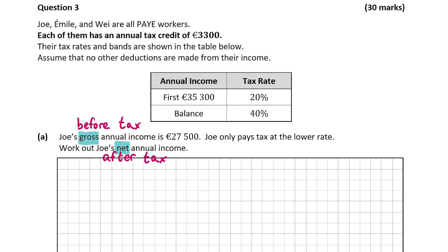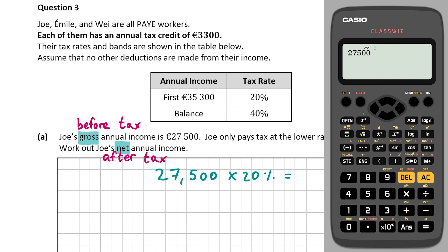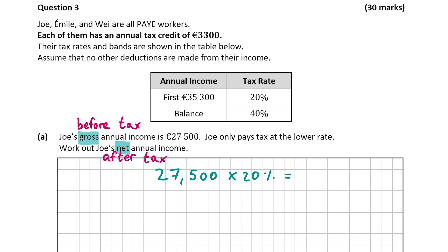Joe earns 27,500 euro each year and he pays tax at 20%. So 27,500 multiplied by 20%. To get the percentage sign on the calculator, you can click shift and then the answer button, and that should give you the percentage sign. Click equals, and we're left with 5,500 euro.